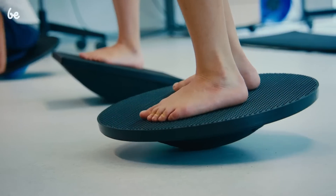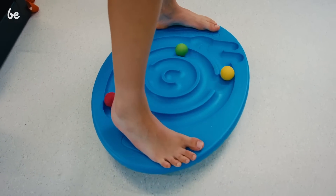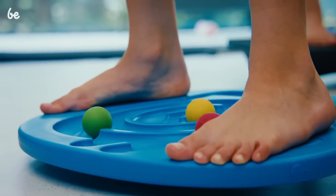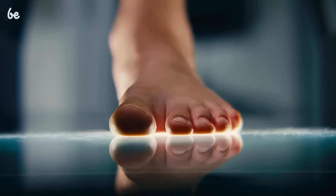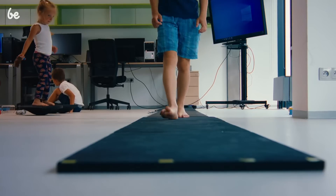It is essential to understand the structure and functions of the foot during various daily activities to make good footwear. Healthy footwear respects the shape of the foot and its natural weight distribution while standing and walking. The shape of the foot is recorded using 3D scanning, and we analyze the foot's weight distribution using dynamic plantography with the help of a pressure platform.